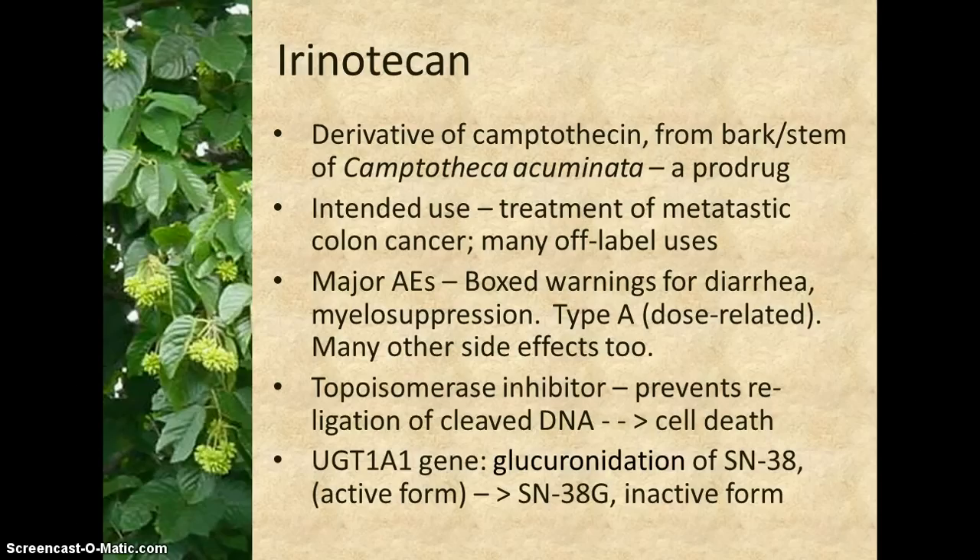The active SN38 form of irinotecan is inactivated by phase 2 enzymes from the UGT1 gene, principally the A1 isoform, through glucuronidation.